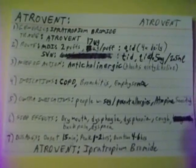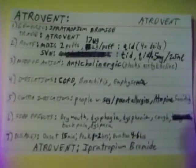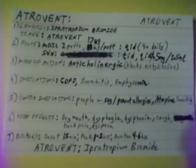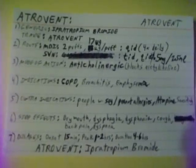Atrovent's onset time is 15 minutes, its peak time is 1 to 2 hours, and Atrovent — Ipratropium Bromide — has a duration of 4 to 6 hours.